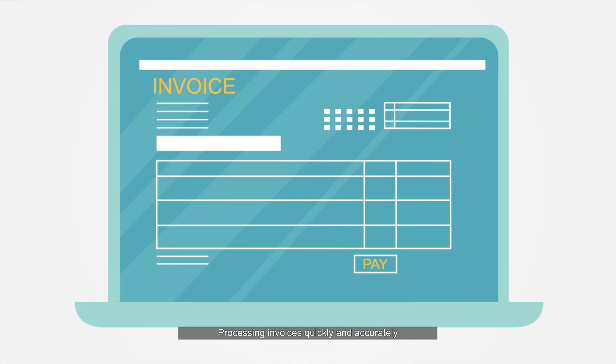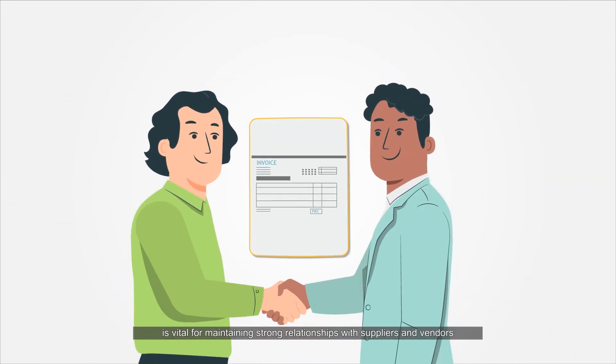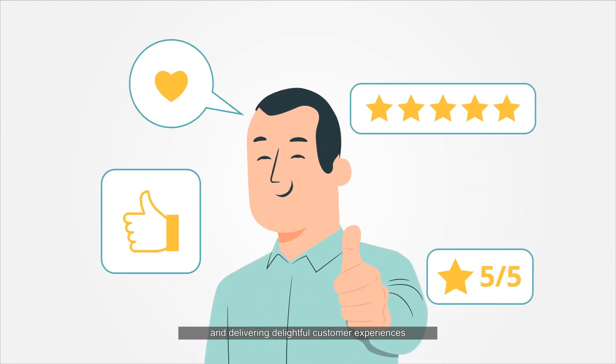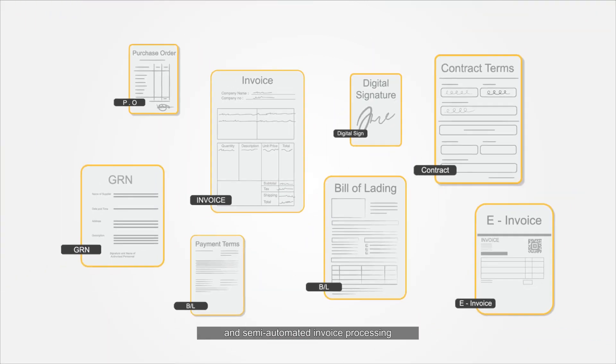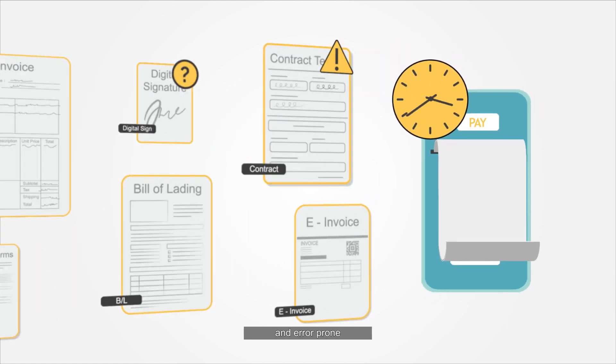Processing invoices quickly and accurately is vital for maintaining strong relationships with suppliers and vendors and delivering delightful customer experiences. Manual and semi-automated invoice processing is time-consuming and error-prone.